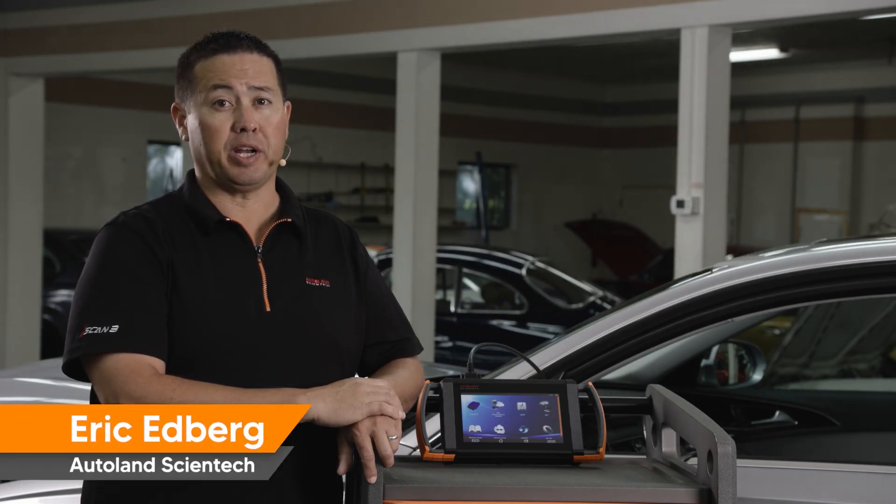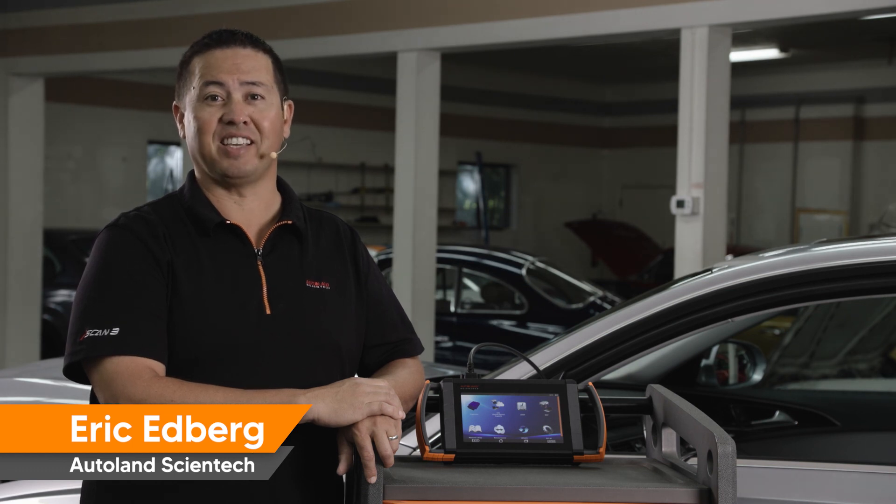iScan brings more coverage, functionality, and options to your shop. See the complex turns simple with iScan.